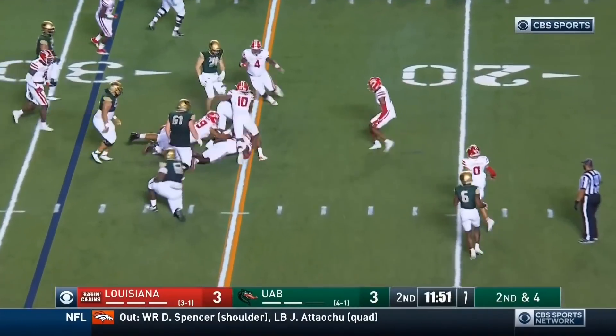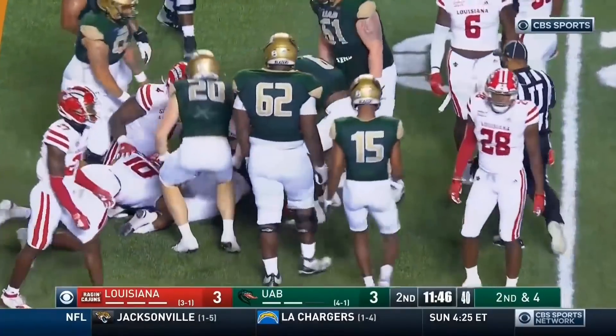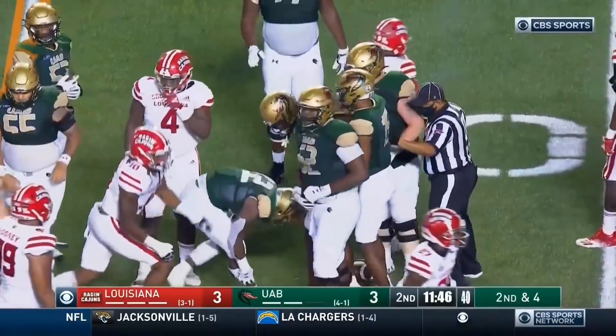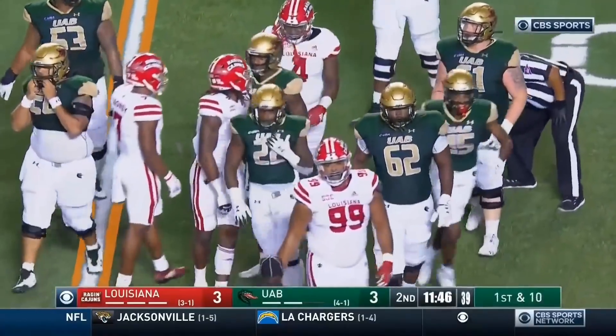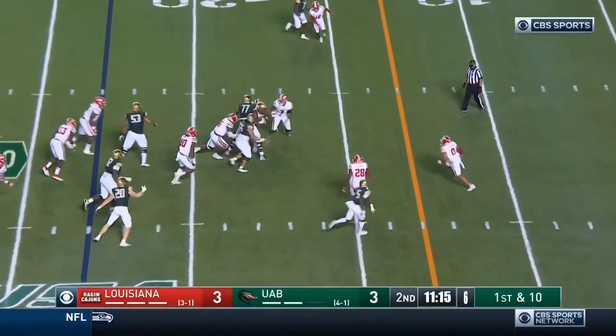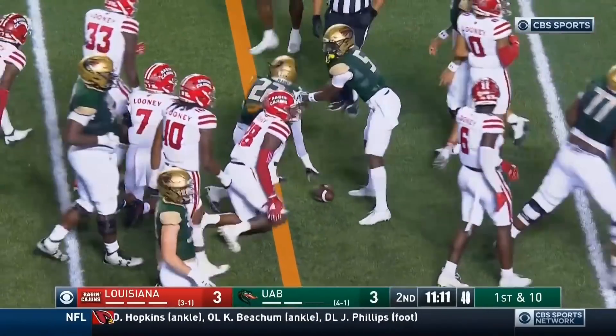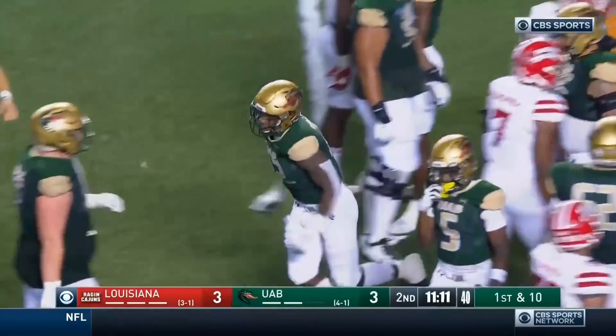McBride lunging toward the sticks, dragging Raging Cajun tacklers to about the 23 — another first down for UAB. McBride again sprints through that hole and he's got another Blazer first down.